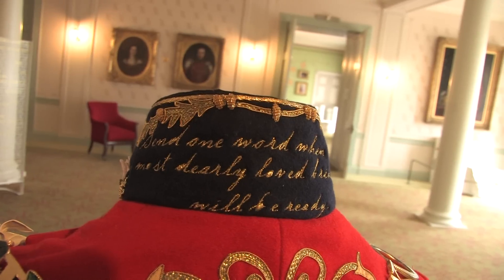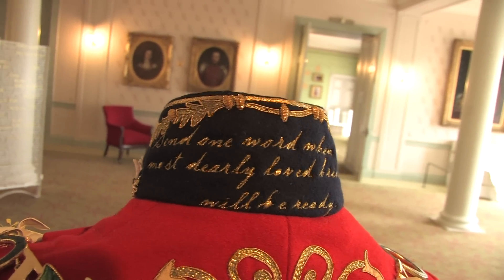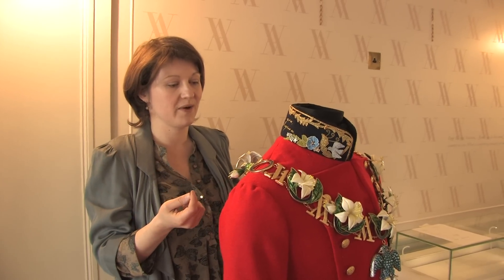So on the back of the collar here we've got 'send one word, when you, my most dearly loved bridegroom will be ready,' which is a little note that she sent to him on the morning of their wedding day.